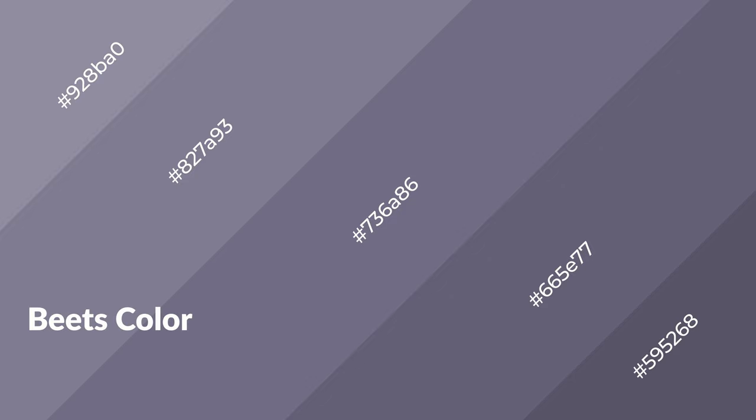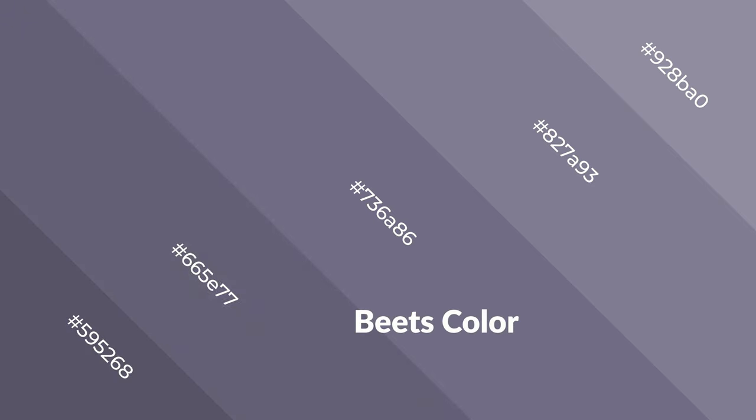Blues is a cool color and it emits calming, serene, soothing, refreshing, spacious, unwinding, peaceful, and relaxed emotions. Cool colors are like water, ice, sky, grass, soft snow, and you can see them used in baby products.